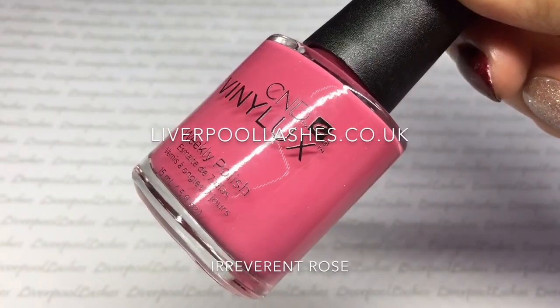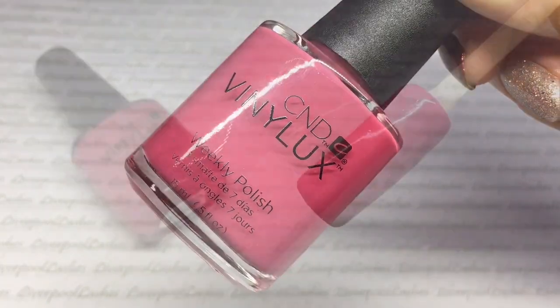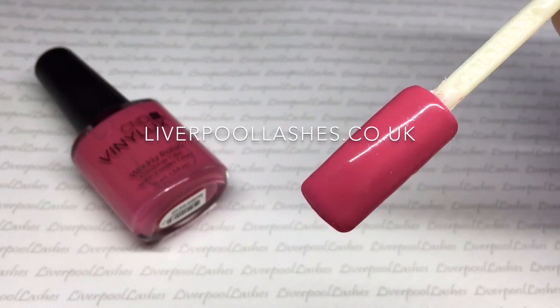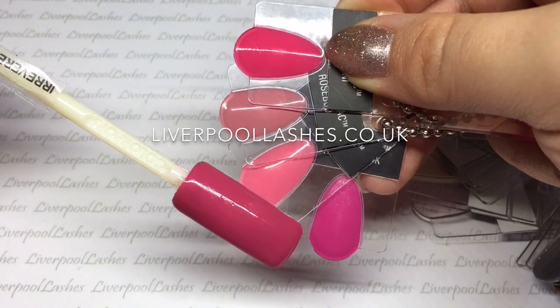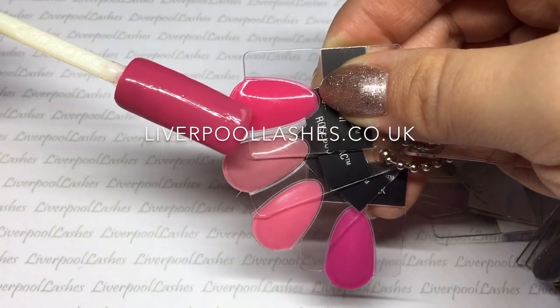The other exclusive shade is called Irreverent Rose. This is a beautiful dusty pink shade. It's not quite how it appears on camera — it's definitely more of a dusty rose. It is a cream shade, but I just wanted to show you it against the other colours so you can get an idea of what sort of tone it is.